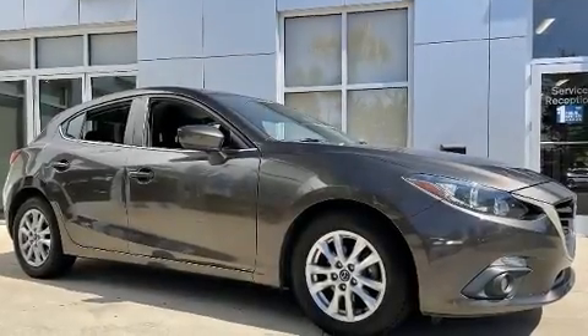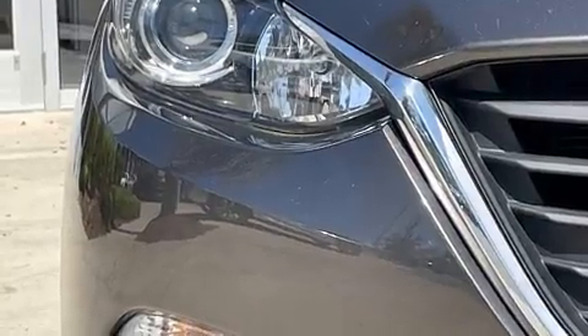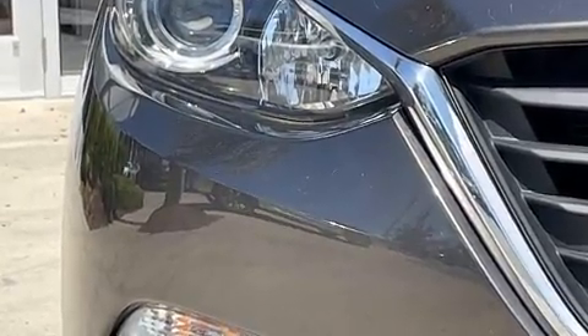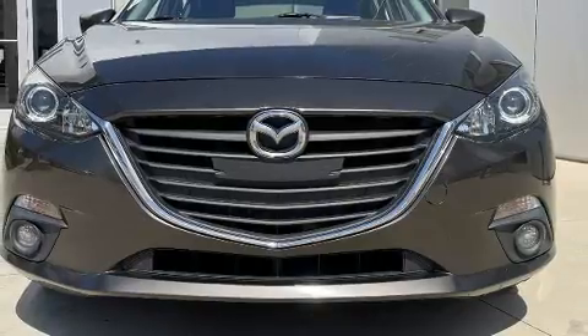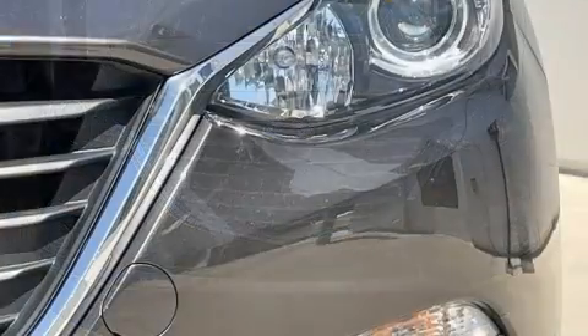Here's a great deal on a 2016 Mazda Mazda3. This four-door, five-passenger hatchback still has fewer than 60,000 miles. It features an automatic transmission, front-wheel drive, and the two-liter four-cylinder engine.